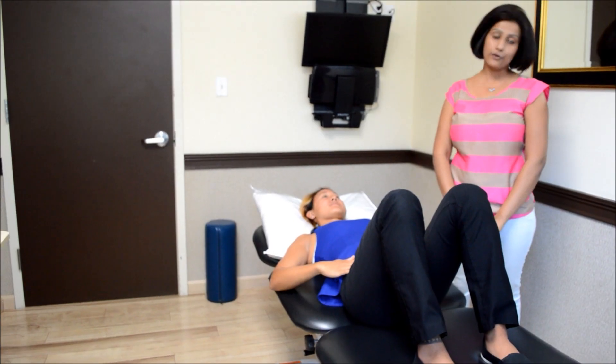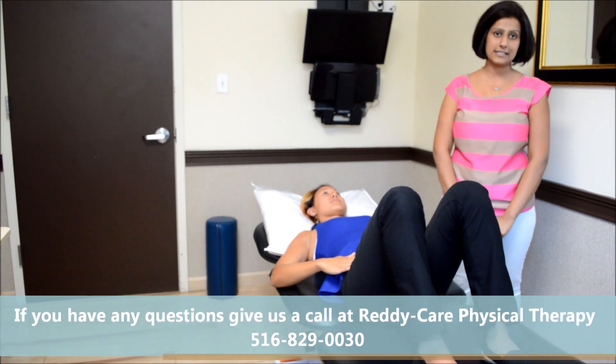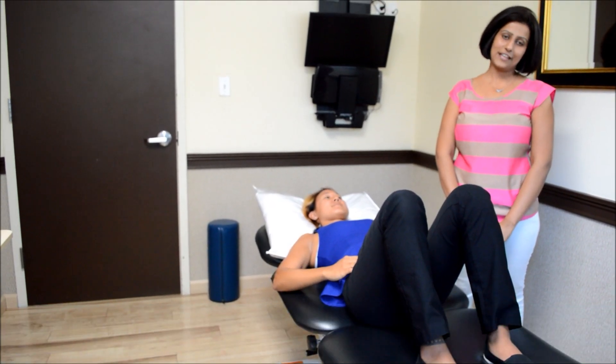Thank you for watching this pelvic floor video with us. If you have any questions, give us a call at ReadyCare Physical Therapy — 516-829-0030. Thank you.